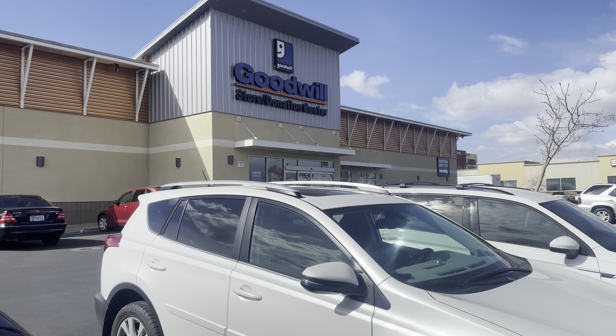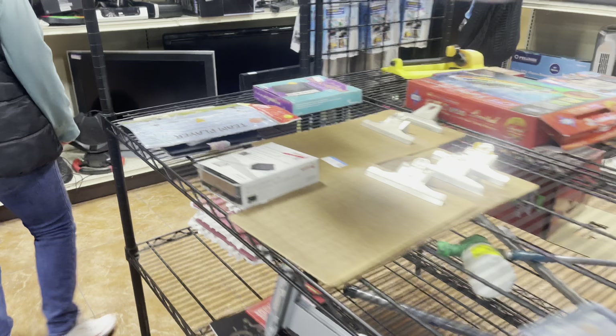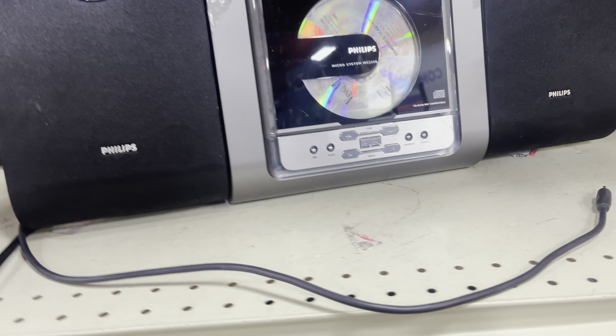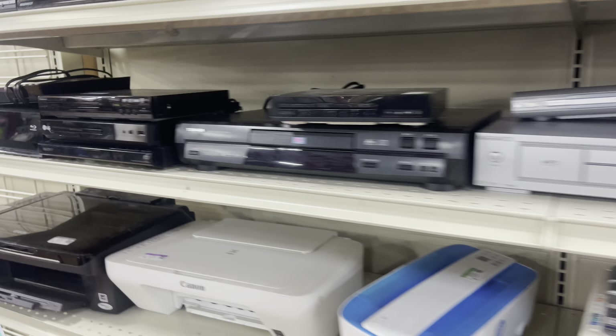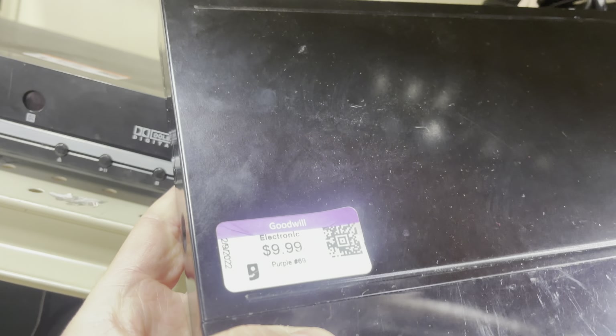Today we decided to step outside of our comfort zone and we went to a local Goodwill. A lot of you guys say Goodwill stores are overpriced, and because I don't have that experience, I can say that some items do seem overpriced for the condition. But we went, we found some stuff. I went to two different Goodwill locations and spent a total of $126 between the two. Nine items is what I picked up, and of course it's electronics — as you guys know, I like my electronics.